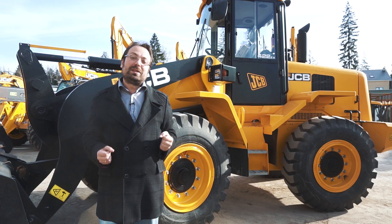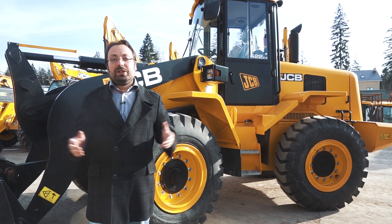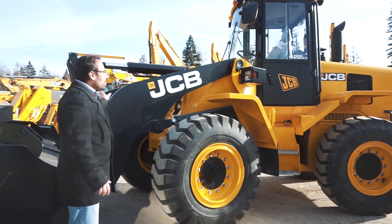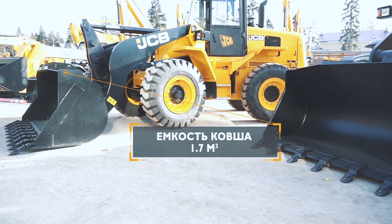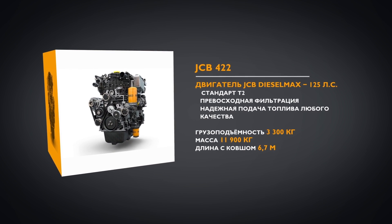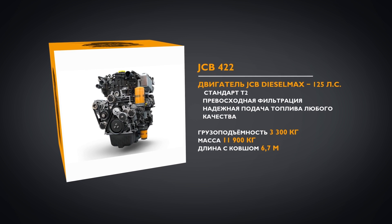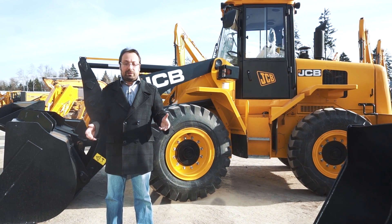Все четыре машины имеют массу от 12 до 24 тонн. Первая машина в обзоре — 422-й фронтальный погрузчик с ёмкостью ковша 1,7 куба и надёжным двигателем JCB Diesel Max, который устанавливается практически на все экскаваторы-погрузчики. Данная машина полностью вписывается в габарит, что позволяет ей передвигаться по дорогам общего пользования.